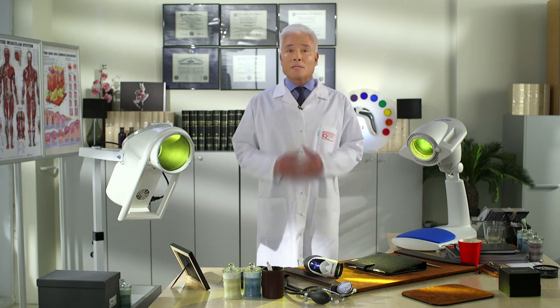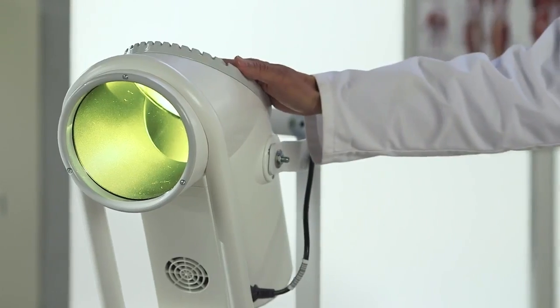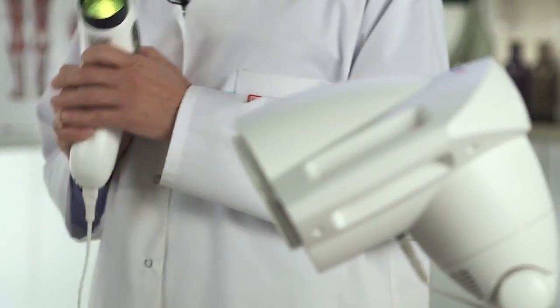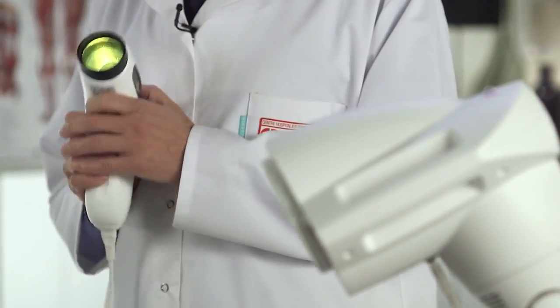Hi, Dr. Michael McNamara here. Today I would like to introduce you to the family of Bioptron Medical Light Therapy devices: Bioptron 2, Bioptron Pro 1, and Bioptron Medall. All three Bioptron Medical devices deliver the same powerful, penetrating, polarized medical light therapy.